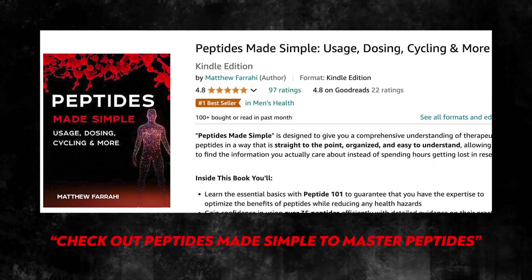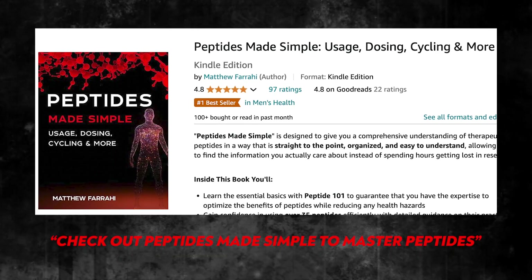Lastly, semiglutide is great, but tirzepatide is actually an even more potent peptide because it works on both the GLP-1 and GIP receptors. So if someone needs a stronger, more potent weight loss peptide, tirzepatide would be my number one choice — but semiglutide is still an overall great weight loss peptide used the right way. If you want to master peptides and have all this information in an easy-to-read condensed format, check out my book, Peptides Made Simple. Thank you for watching and have an amazing day.